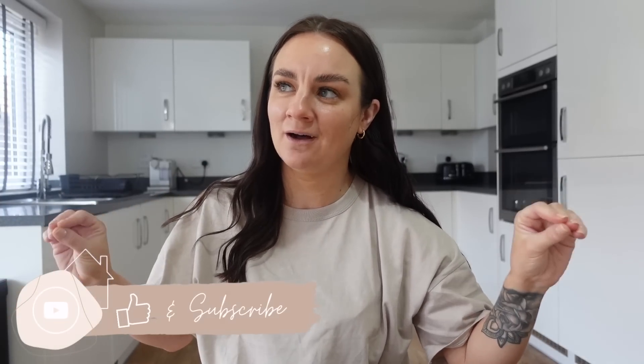Hello everyone, welcome back to my channel! Today is the start of our kitchen makeover renovation — I don't really know what to call it, because we're not ripping the whole kitchen out. We are working with what we've got and just making it more our style. I'm really looking forward to sharing this whole journey with you because the kitchen is such a big thing to do in a house.